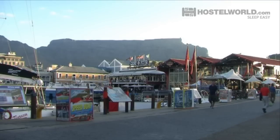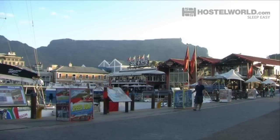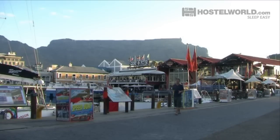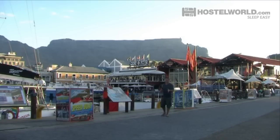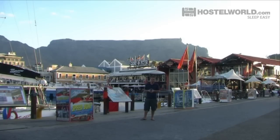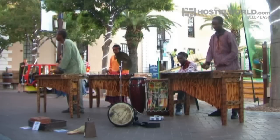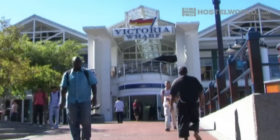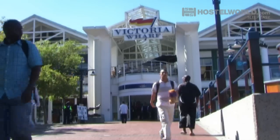Located between Table Mountain and Robben Island, this is the V&A Waterfront which is South Africa's most visited destination. Now while it is extremely touristy, it is worth visiting and this is a really nice place to spend a few hours. Here you can enjoy free entertainment, dine out in one of the many restaurants or treat yourself to something new in the shopping mall.